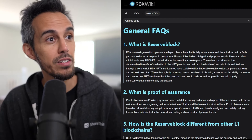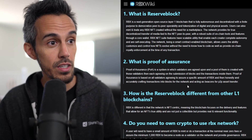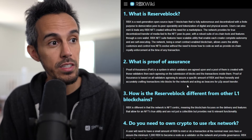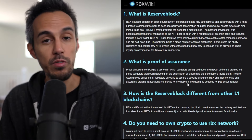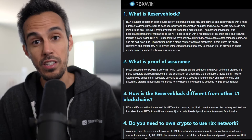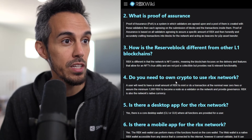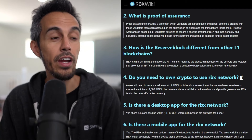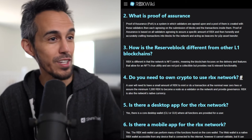What is ReserveBlock? It's a next generation open source Layer 1 blockchain, fully autonomous and decentralized. Proof of assurance is a system where validators are agreed upon, a pool of them is created, and each agrees on the submission of blocks and the transactions inside them. It's NFT-centric — focused on delivering features that offer NFTs true utility, not just as a collectible, but NFTs with actual meaning and use, not just an image.